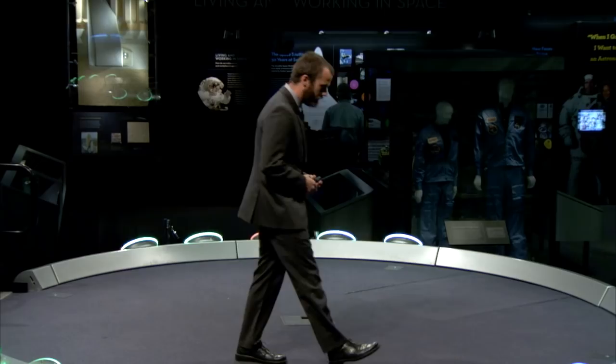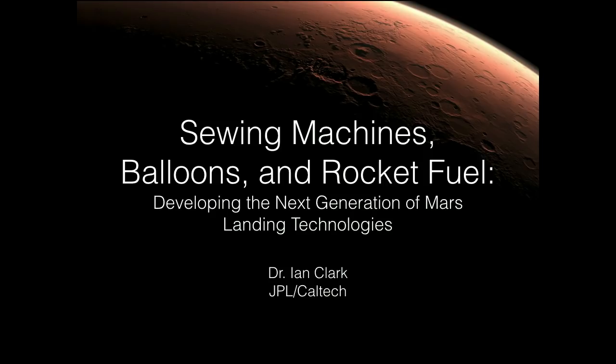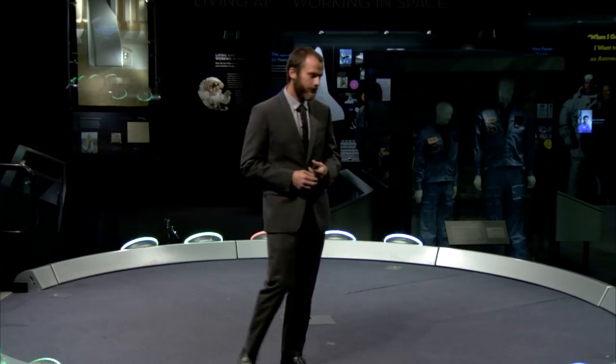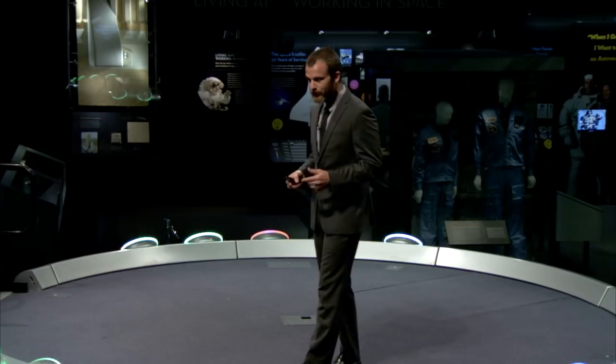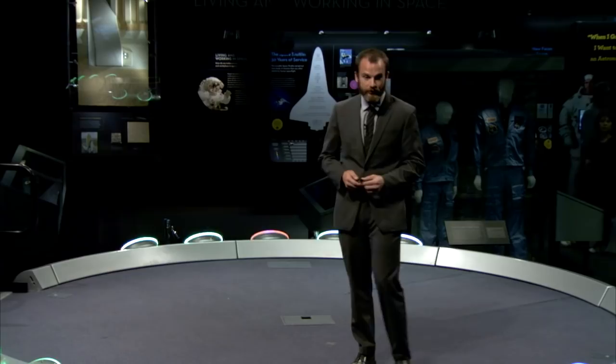Thank you, Mark, and thank you to the Air and Space Museum for inviting me today. The title of my talk is Sewing Machines, Balloons, and Rocket Fuel. You're probably wondering what these three disparate objects have to do with the future of Mars exploration — in particular, how we land on Mars.